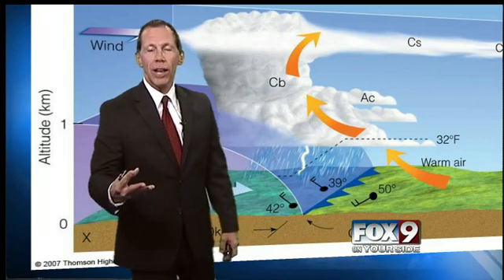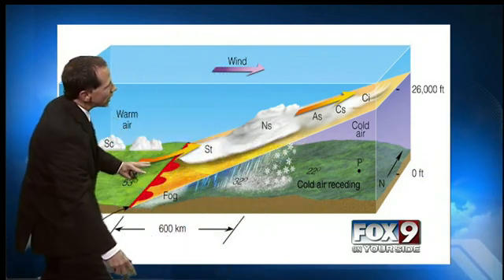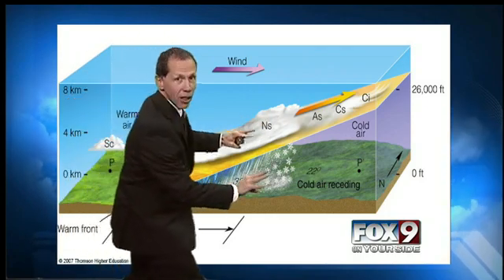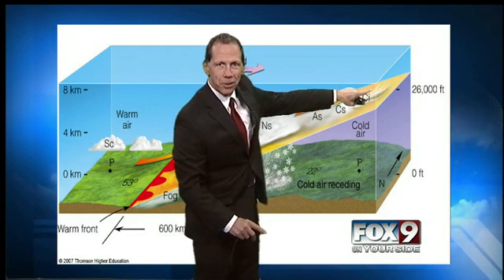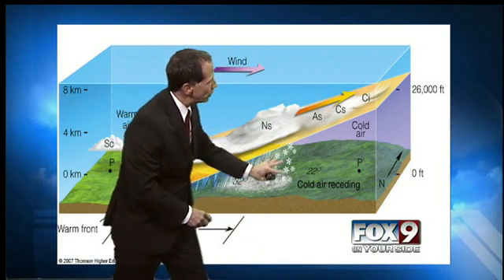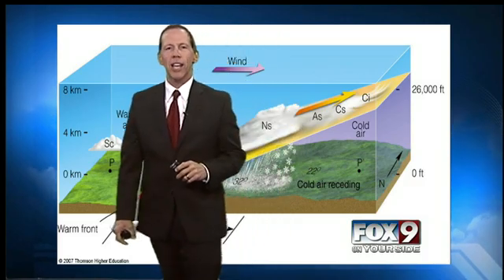What happens when warm air is blowing in and the cold air is retreating? Cold air is heavier, so the warm air advances and rides over the top of the cold air as the cold air sluggishly moves east. This long ramping effect of rising air causes high thin cirrus clouds to form at 26,000 feet. As you see these lowering and thickening, it means you've got a warm front coming in. Precipitation follows — it could be snow turning to rain, then the warm front comes through and warmer, drier air moves in. Great question from Pioneer Elementary.